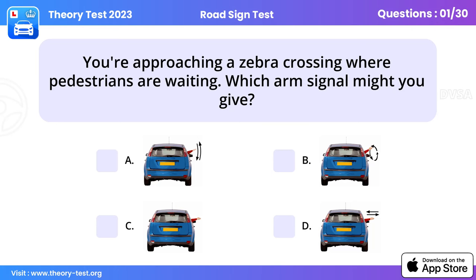Question 1: You're approaching a zebra crossing where pedestrians are waiting. Which arm signal might you give? A slowing down signal will indicate your intentions to oncoming and following vehicles. Be aware that pedestrians might start to cross as soon as they see this signal.